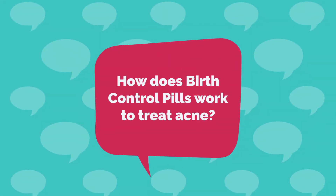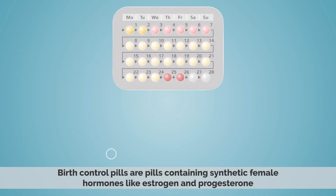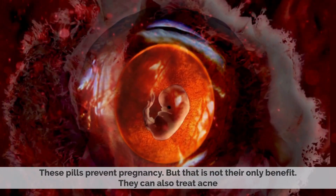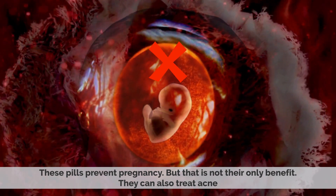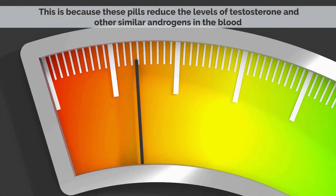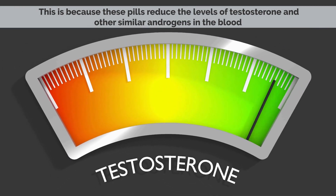How do birth control pills work to treat acne? Birth control pills are pills containing synthetic female hormones like estrogen and progesterone. These pills prevent pregnancy, but that is not their only benefit. They can also treat acne. This is because these pills reduce the levels of testosterone and other similar androgens in the blood.